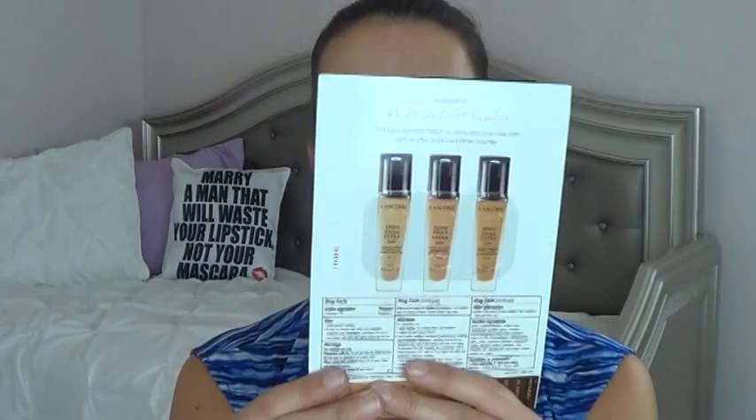Next draw is from Lancôme — this is a card with three samples of their Teint Idole Ultra 24-Hour Wear and Comfort Foundation. I have the shades bisque, suede C, and suede W. I'll have to look more into those shades, but they're small samples so they should be easy to use up.